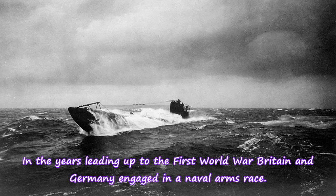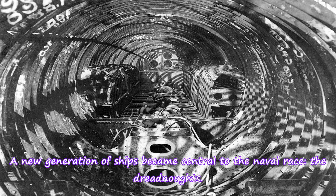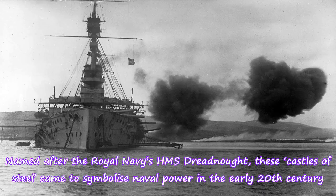In the years leading up to the First World War, Britain and Germany engaged in a naval arms race. Britain had peaceably enjoyed its status as the world's dominant naval force since the Napoleonic Wars, but Germany now sought to contest that dominance. A new generation of ships became central to the naval race: the dreadnoughts. Named after the Royal Navy's HMS Dreadnought, these castles of steel came to symbolize naval power in the early 20th century.